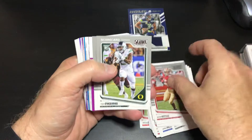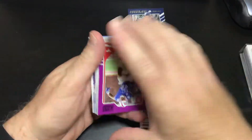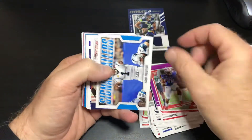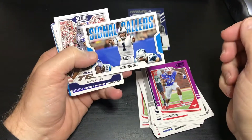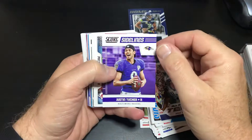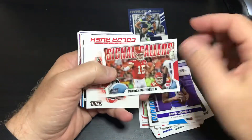Scorecard, George Kittle, Royce Freeman, and Benny Fowler. Here's our purple parallels — we got a rookie of Courtney Sutton. That's the only one we got. Signal callers: Cam Newton, Paul Hanstein, Jason Witten. Score Sidelines: Justin Tucker. Signal callers: Patrick Mahomes.